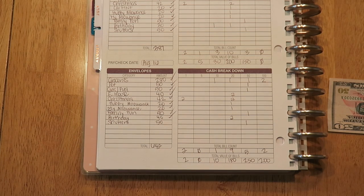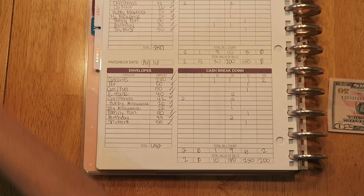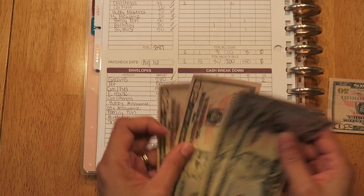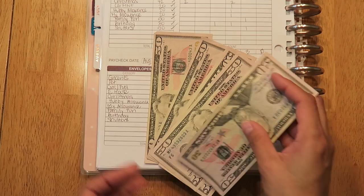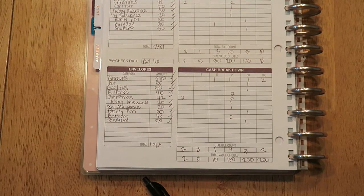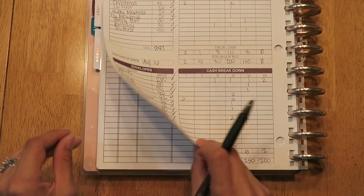The next one is shutters — I'm saving for shutters and putting in $50. I have a total of $300 saved so far in that envelope.